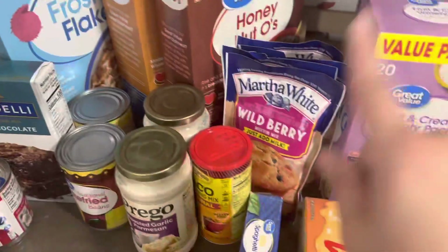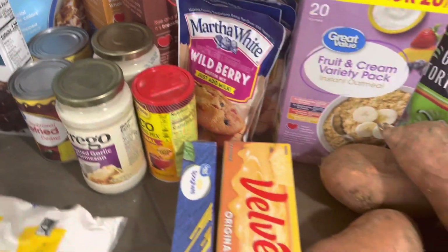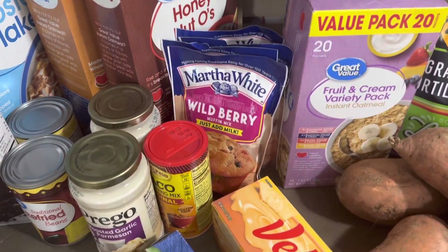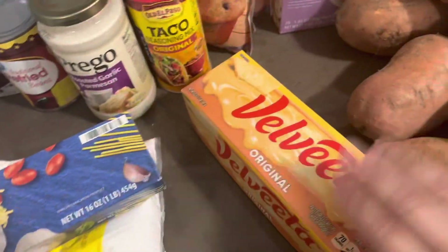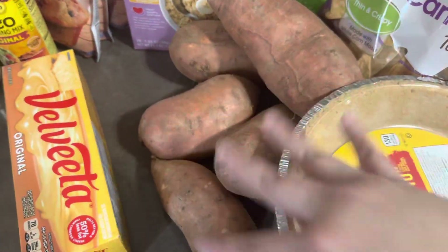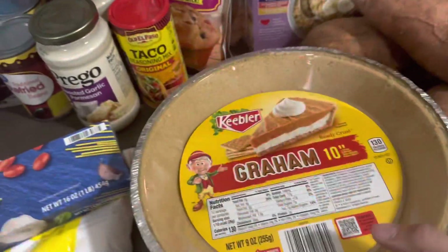I got some cereal for the kids for summer and some muffin mix because I'm gonna make muffins before I leave for California again this week so the kids can have those as a snack. Taco seasoning just to make it a little bit easier on the nanny. Spaghetti, Velveeta — we're gonna make broccoli and cheese tonight with some steak and some sweet potatoes.